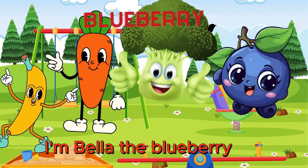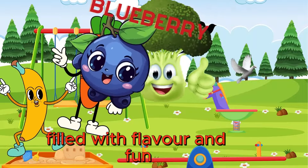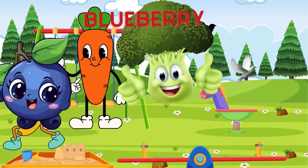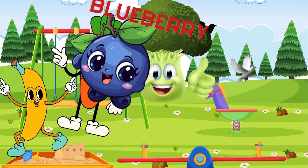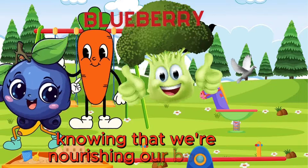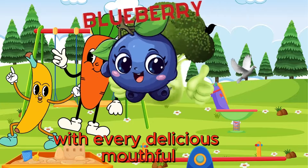I'm Bella the Blueberry, and get ready for a berry-licious adventure filled with flavor and fun. And don't forget about us blueberries — we're bursting with antioxidants, which help fight off harmful germs and keep us healthy. So let's dig in and enjoy every bite, knowing that we're nourishing our bodies and fueling our adventures with every delicious mouthful.